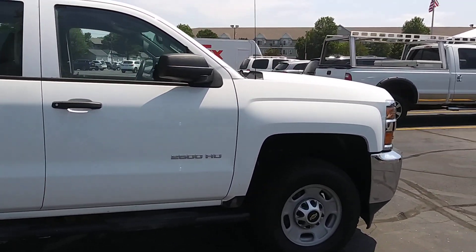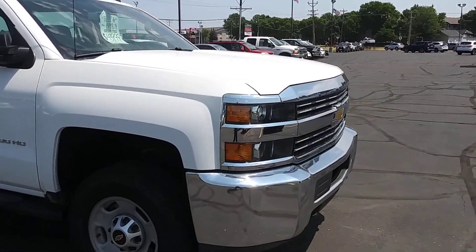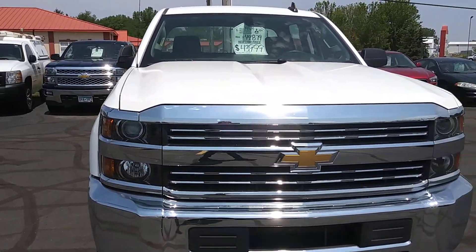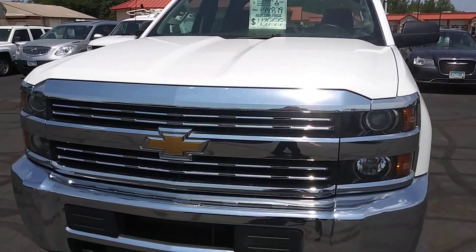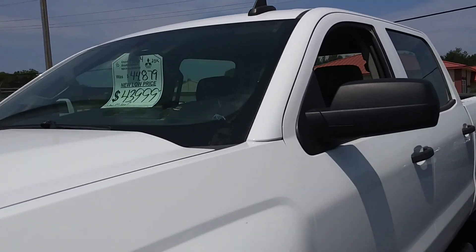My name is Brad with Don Robinson Mitsubishi. I'll get you on the inside here as well so you can kind of see what the inside looks like. It's an '18 with only 28,000 miles for $43,999.